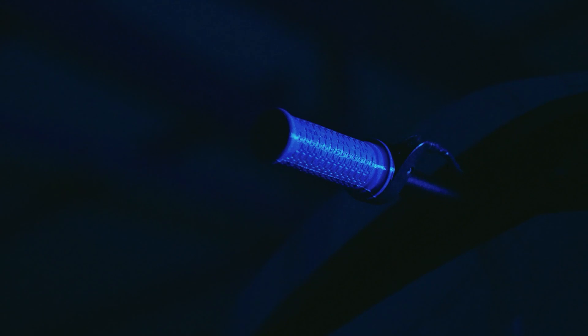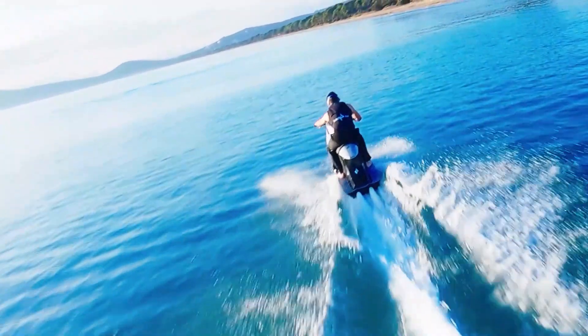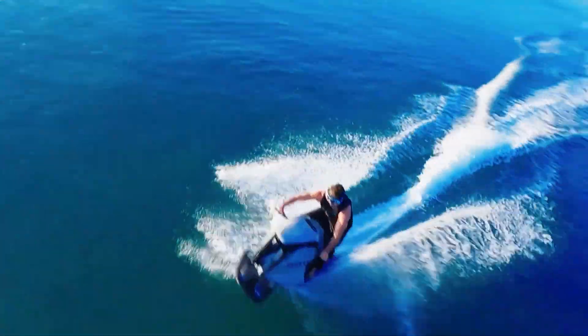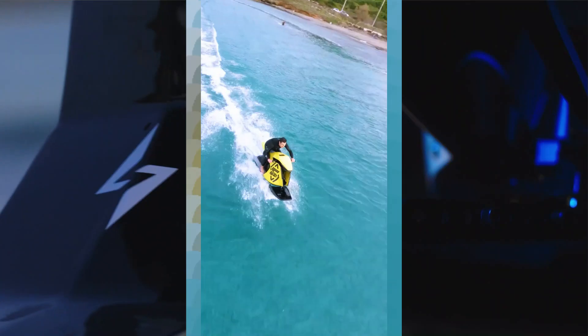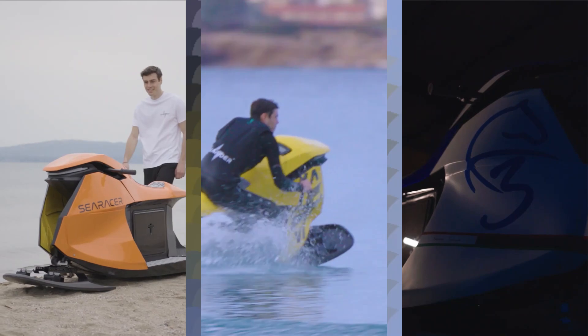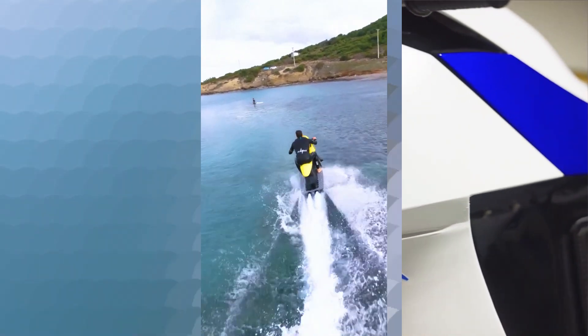It elevates the adrenaline rush for thrill-seeking riders craving speed and excitement on the water. The Searider is a technological marvel crafted from its innovative design down to its electric propulsion system. Whether gliding across serene lakes or taking on ocean waves, the Searider promises an exhilarating, sustainable new era of e-watercraft mobility — no compromise between performance and eco-consciousness. The Searacer starts at 22,800 euros, about $24,860.